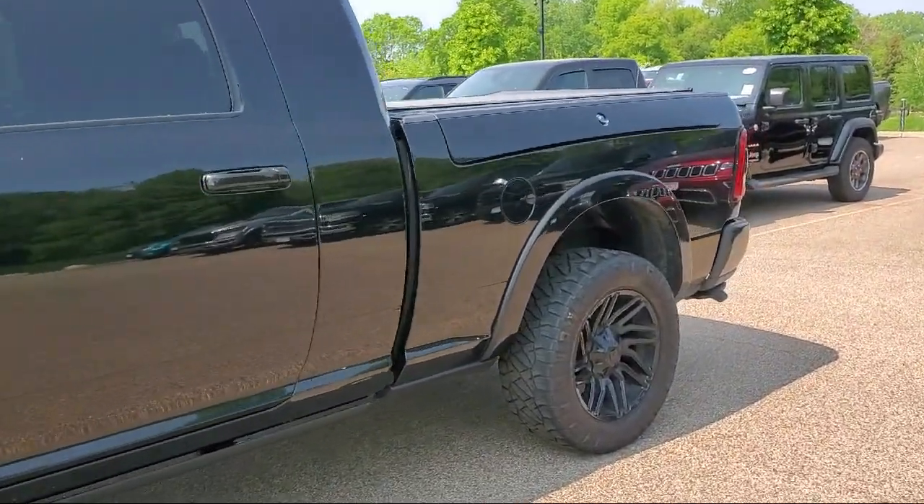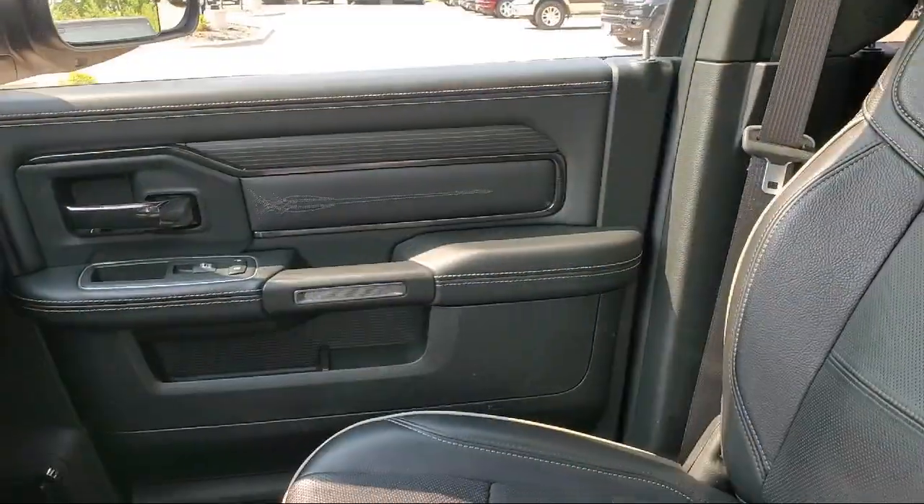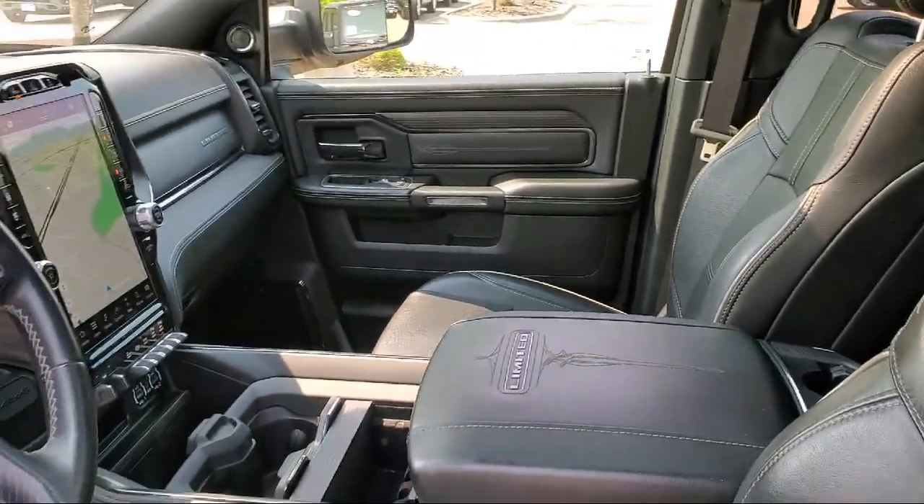It also features rain sensitive windshield wipers, auto high beam headlamp control, heated steering wheel, and park view rear backup camera, and has less than 60,000 miles on the odometer.